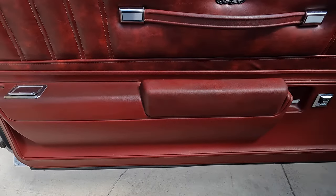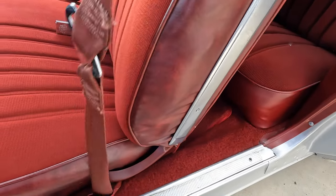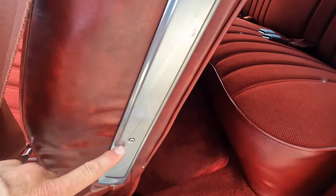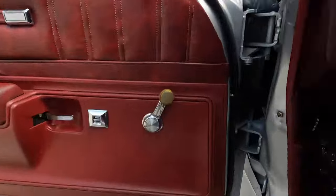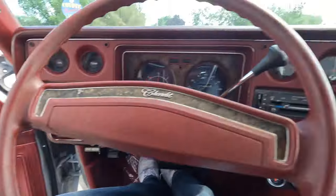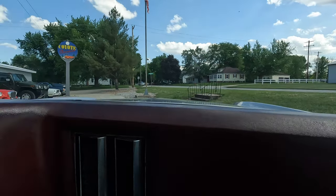Driver's side door panel is excellent and you've got the caution sticker — 'see owner's manual.' The chrome and stainless along this side is in really good shape with just a couple of tiny micro-scratches.